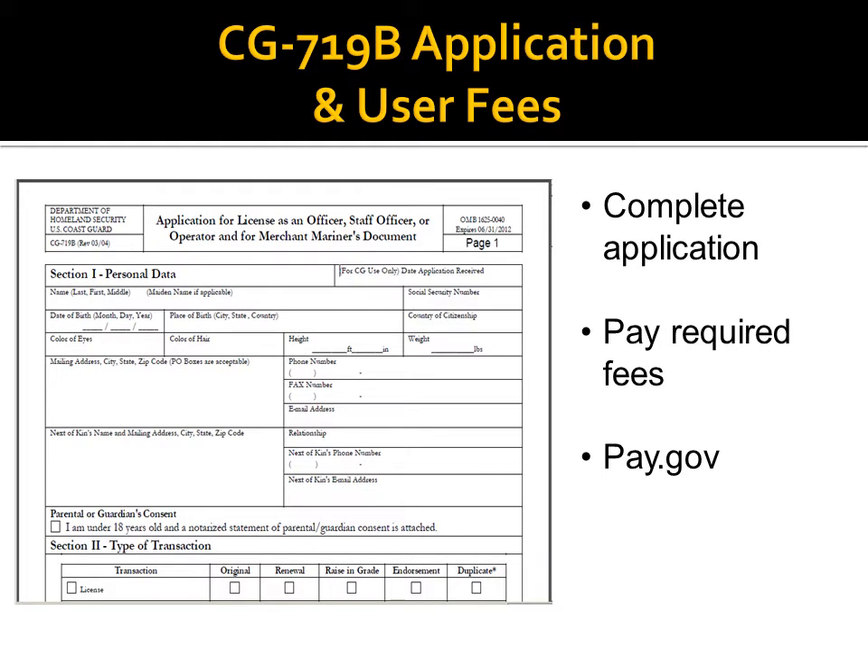Complete the application for a Merchant Mariner credential. There is a video titled CG-719B on our website which will help with completing the application. Pay any applicable fees via pay.gov, print your receipt, and add a copy of it to the application package. There is an instructional video called HowToUsePay.gov available on the Fees portion of our website.